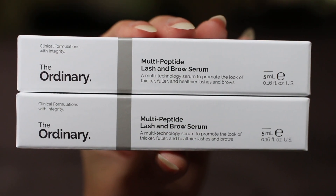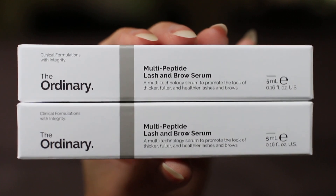I was also very curious to try this product ever since it came out. I decided to wait until November so I could purchase it during my annual beauty purchases. This is the multi-peptide lash and brow serum — it's supposed to promote the look of thicker, fuller, and healthier lashes and brows. I used to use Latisse, but that product is very expensive and I decided it wasn't something I needed. The Ordinary is offering a much more reasonably priced alternative, so I had to try it.